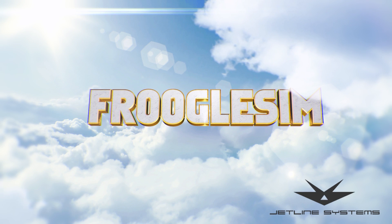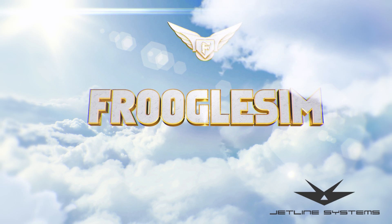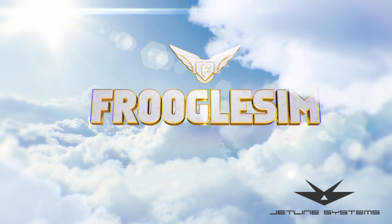FrugalSim videos are powered by JetLine Systems. Hello YouTube, this is Frugal, and this is the FrugalSim News for today, Sunday, October the 21st.